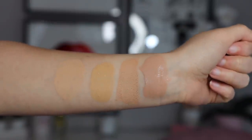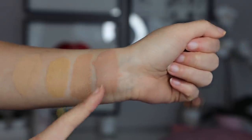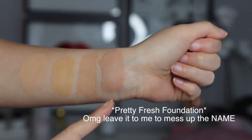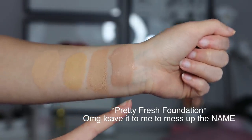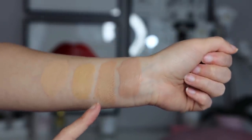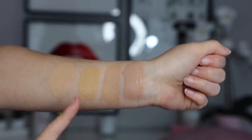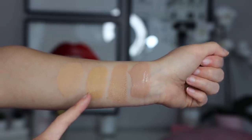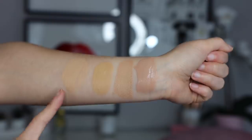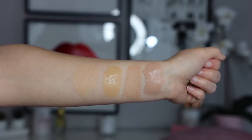I also want to show you some swatch comparisons between the other ColourPop products. This is the No Filter foundation I'm wearing today in Medium 85N. Then we have the No Filter Stick in Light 67N — that one is probably a better match for me. And then the Hyaluronic Tinted Moisturizer in Medium 9W and Light 7W, so that you can see the differences.